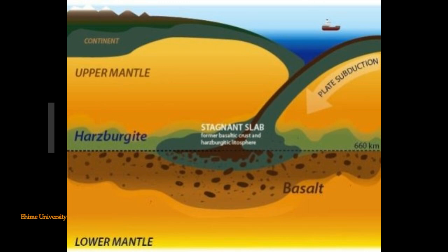This is a story provided by Ehime University, and the journal reference will be in the link below if you're interested, on Science Daily.